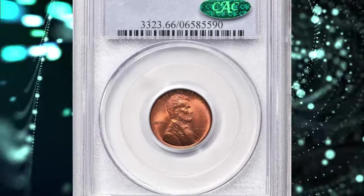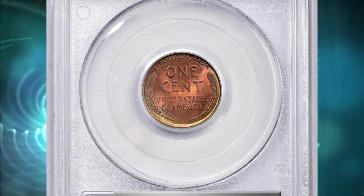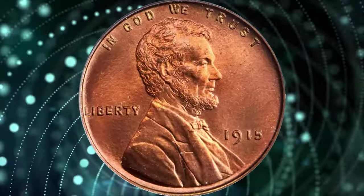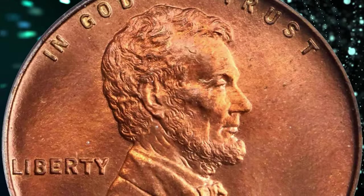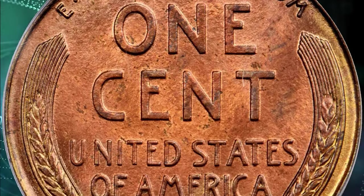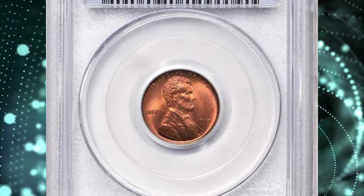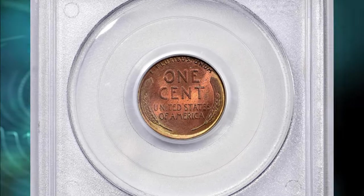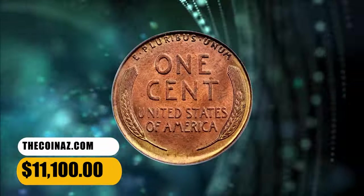Number 6: 1915 Lincoln Cent, graded Proof 66 Red by PCGS. According to Stack's Bowers, this is a lovely full red gem example of a key date in the Proof Lincoln Cent series. The color is vivid and beautiful, both sides drenched in bold reddish-orange with suggestions of pale gold and powder blue at the borders. The strike is full, the texture satiny, and the surfaces border on pristine. The penultimate issue in the early Proof Lincoln Cent series, the 1915 has a mintage of 1,150 pieces. This is the rarest Proof Cent of its era after only the classic 1909 VDB and the final year 1916. Specimens as smooth and attractive as this coin are particularly challenging to locate, especially in the full red category. It was sold for $11,100.